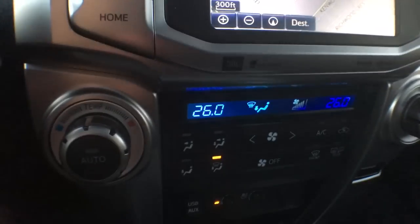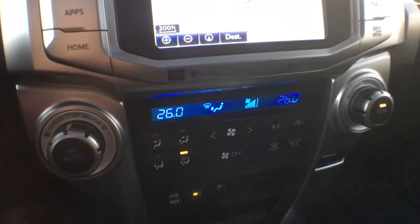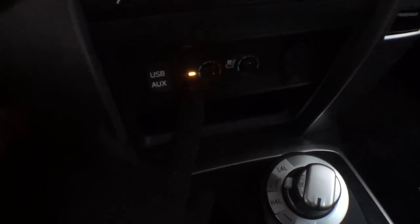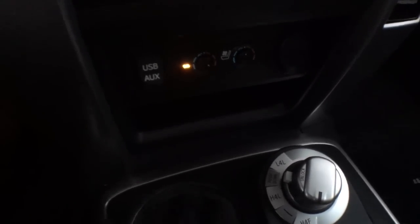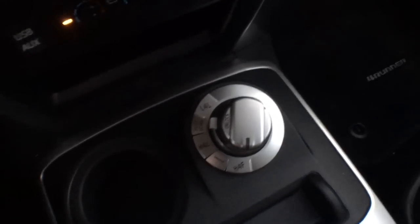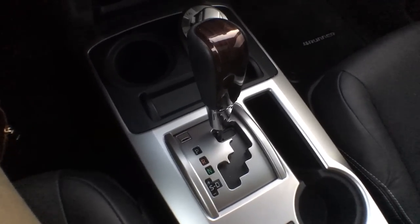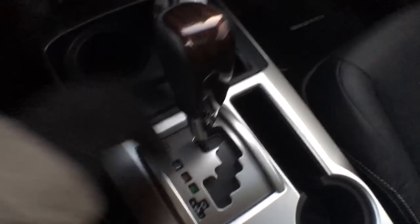Just underneath the screen we have dual zone automatic climate control, so you can change the temperature independently from driver side to passenger side. Below that is a USB input and auxiliary input. We have heated and ventilated seats — absolutely awesome features for both warm summer months and cold winter months. We also have a charging outlet, a storage compartment, and your four wheel drive control. It is an automatic transmission, however you can flip it to Tiptronic for manual gear changes. The shift knob features wood grain and leather — a very nice touch.